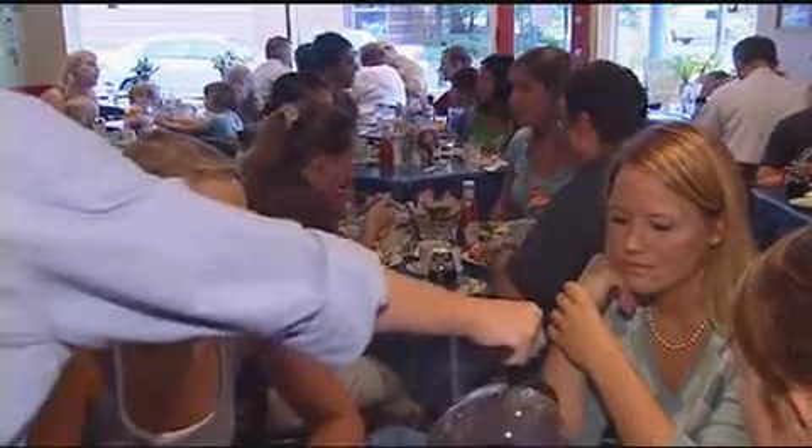We are open for breakfast, lunch, and dinner, and we try to have things that are more appealing to Americans but use Scandinavian ingredients like Swedish cheeses and Norwegian sausages.